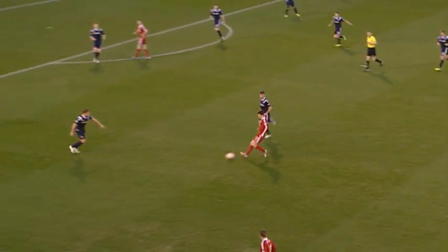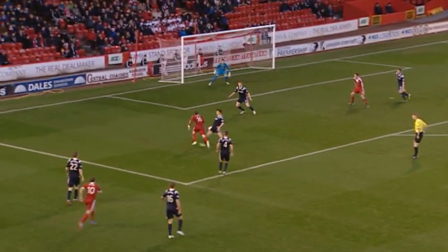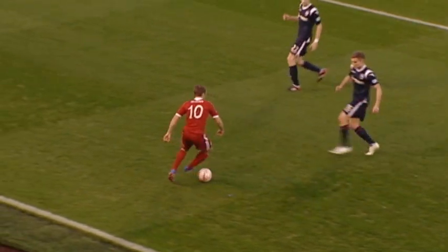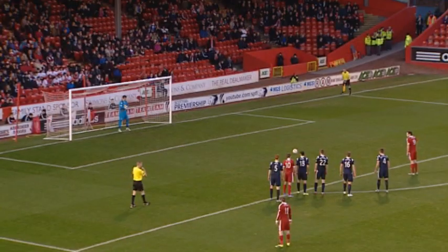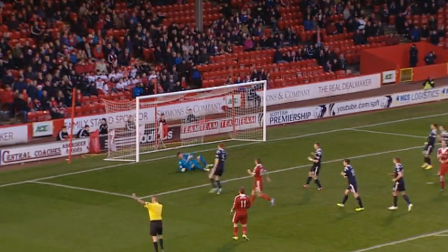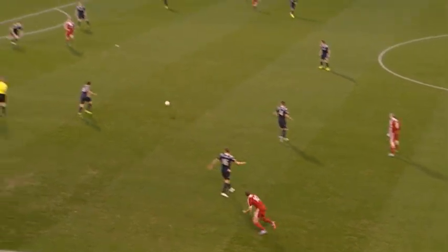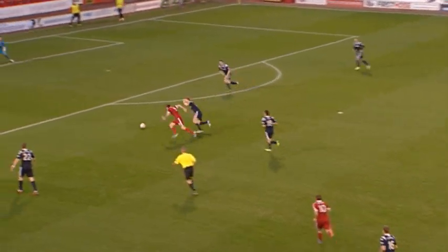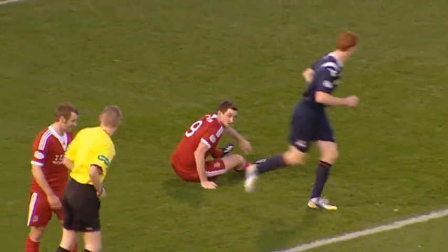McGinn back into Pollitt, who's breaking forward. Was he tripped? He was, by Mark Clock. The penalty is awarded. And it's Scott Vernon — brilliant save by Fraser. Vernon denied in the absence of Barry Robson. McGinn plays it to Vernon — nicely done, good strike too, but just curling away from the target. A frustrating start to the game for Scott Vernon.